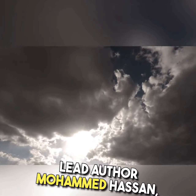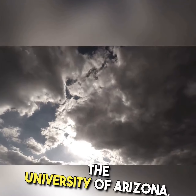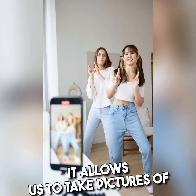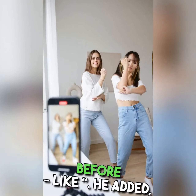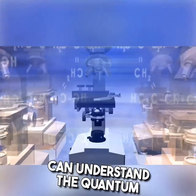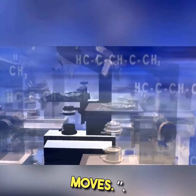Lead author Mohamed Hassan, an associate professor of physics and optical sciences at the University of Arizona, described the microscope as a very powerful camera in the latest version of smartphones. It allows us to take pictures of things we were not able to see before, like electrons. He added: with this microscope, we hope the scientific community can understand the quantum physics behind how an electron behaves and how an electron moves.